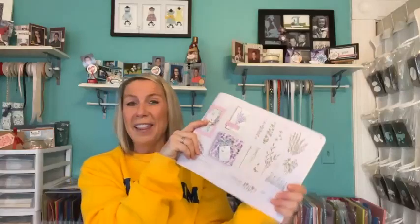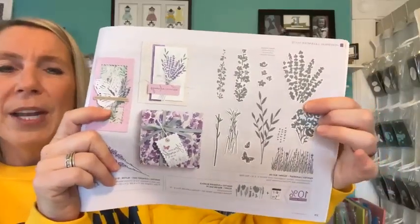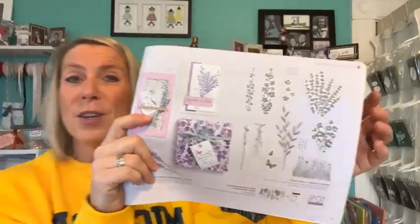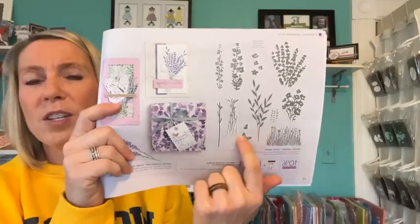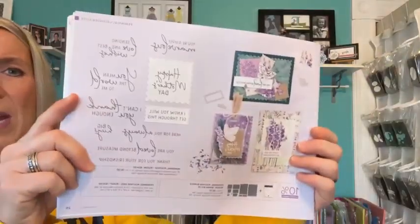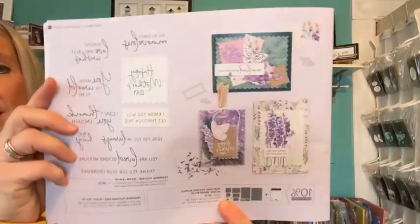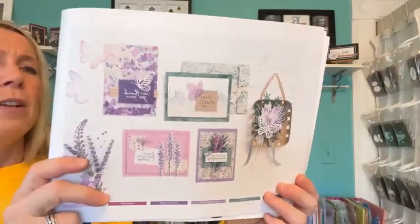Two weeks from today is our next Facebook live and we are going to give away the Painted Lavender stamp set. I have it on order but don't have it yet. If you put an online order through me using the host code — it's on my blog — your name will go in the drawing to win that Painted Lavender stamp set. It's part of a whole suite that also includes the Perennial Postage dies and stamp set — the entire Perennial Lavender suite with a bunch of beautiful projects made with it.